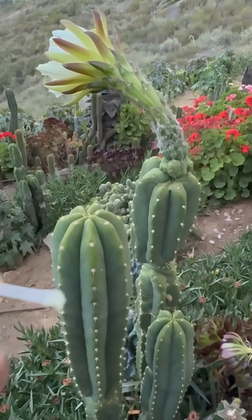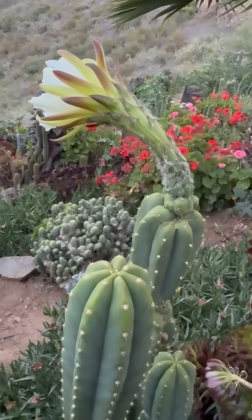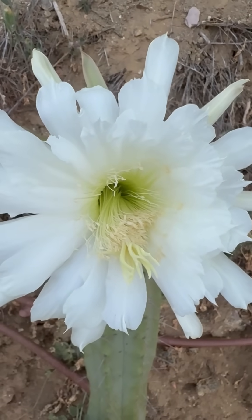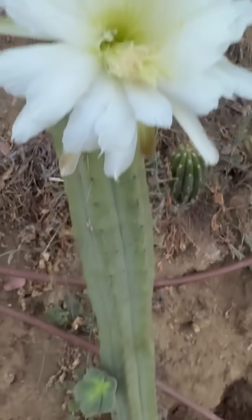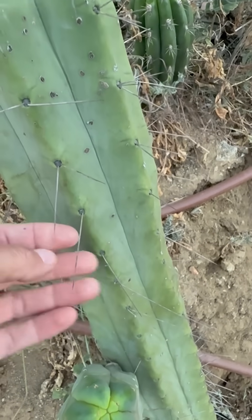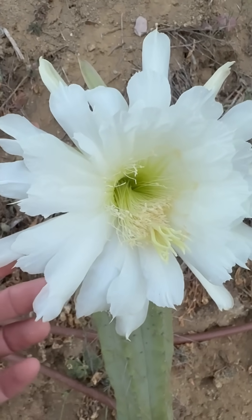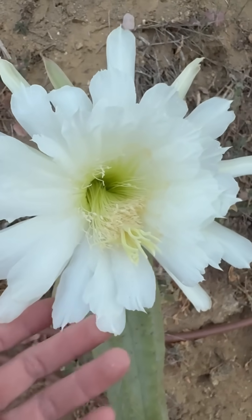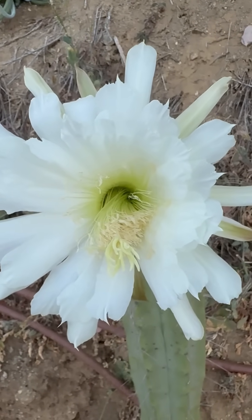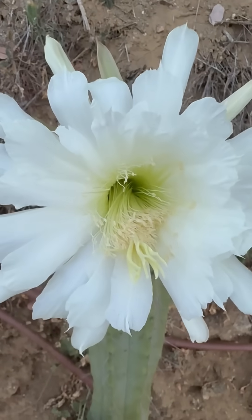I've got some pollen here from a father, and we're going to pollinate this and see what it does. Here's the father that we're using. This is a Trichocereus bergesii — a really cool one that goes bald, super spicy, thin spines. It gets an interesting feathered edge tip on its petals. And this is OTLE — Old Town Lake Elsinore. This is going to be the father, collecting the pollen and using it.